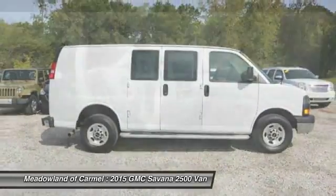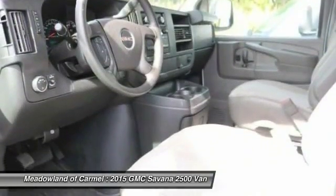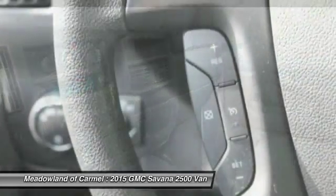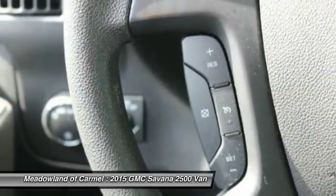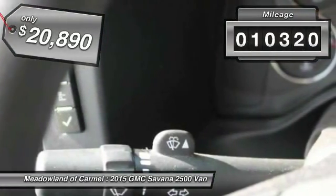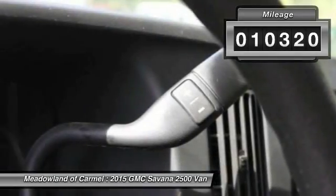The Savannah has been designed and refined with safety as the constant goal. Electronic stability control system, StabiliTrak, and traction control are standard on all models and is priced below $25,000. This vehicle has less than 15,000 miles.